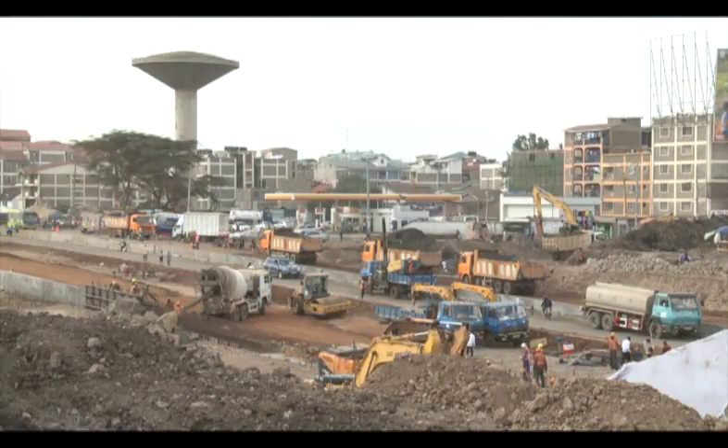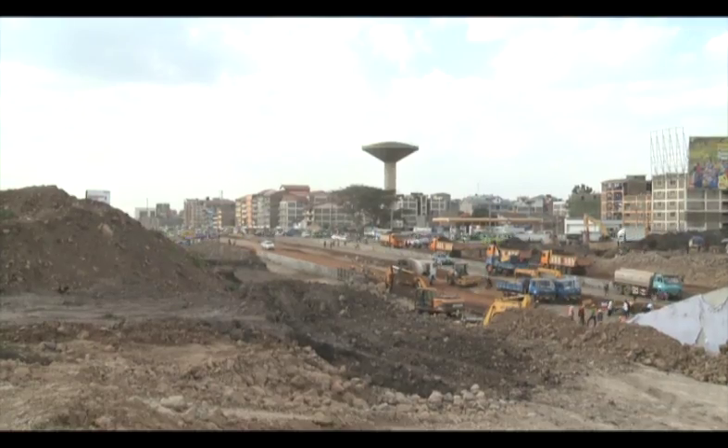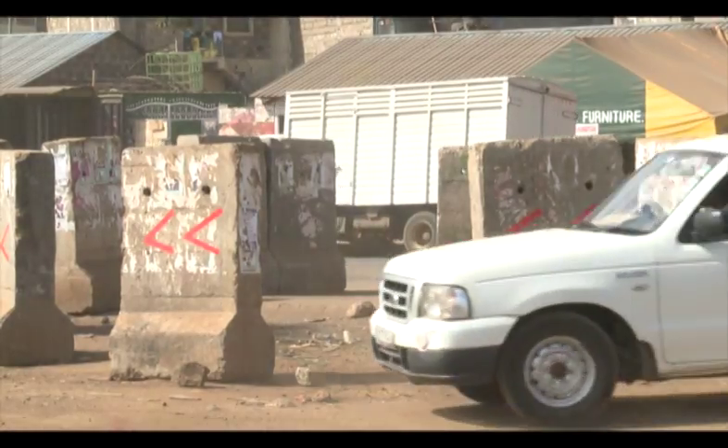Outer Ring Road, starting at GSU headquarters on Thika Road and heading to the Taj Mall on the Eastern Bypass, has over the years been a nightmare for motorists due to the heavy congestion on the previously single-lane road, despite its significance in opening up access to the Jomo Kenyatta International Airport.